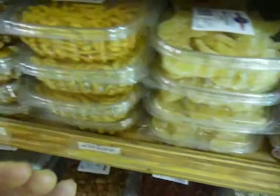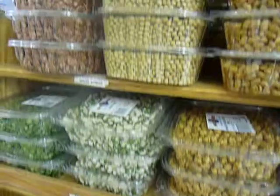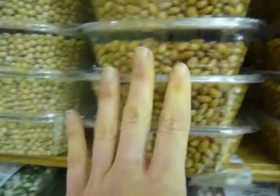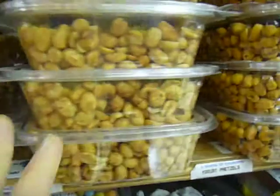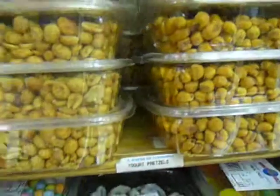Check it out — we got papaya, apricot, pineapple, more melon seeds, soybeans, roasted soybeans and raw. All kinds of peanuts with different spices, corn nuts, all that good stuff.